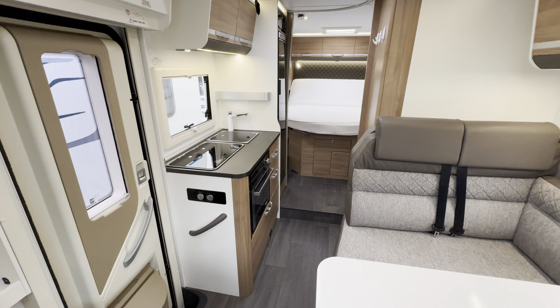And then you're into your front lounge — L-shaped lounge with a smaller sofa opposite, and this does drop down as well. Additional seat belts, but then above is where your main actual second bed is. You've got the drop down bed above here — that's a double.